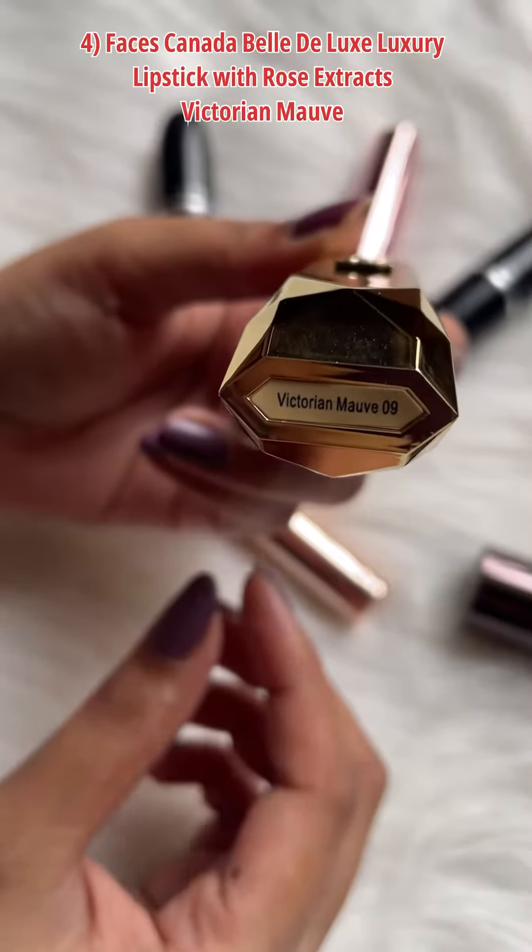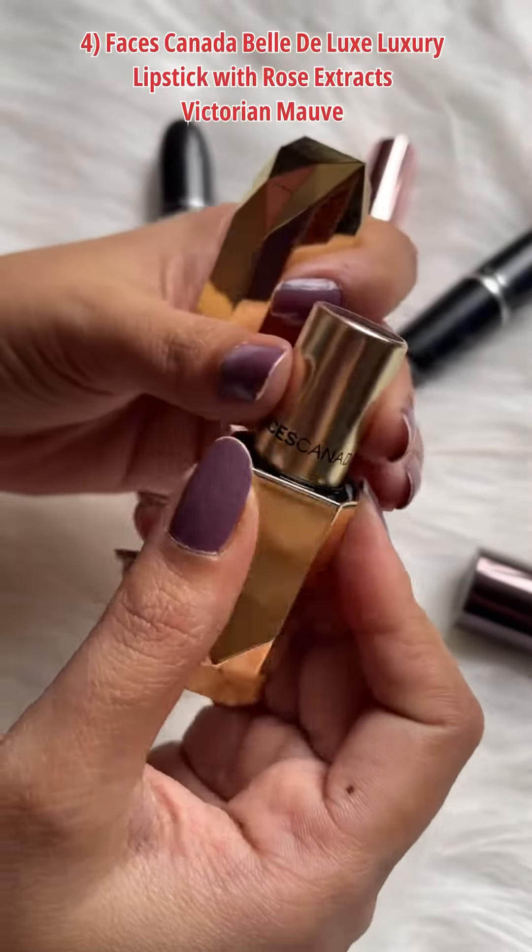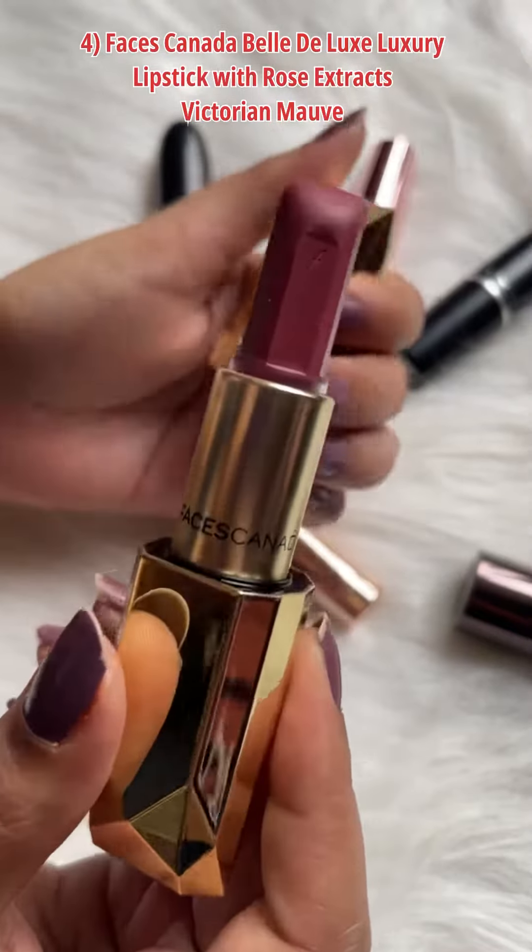The fourth one is Faces Canada Bella Deluxe in the shade Victorian Morph.